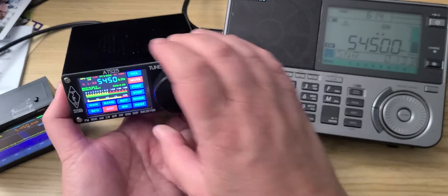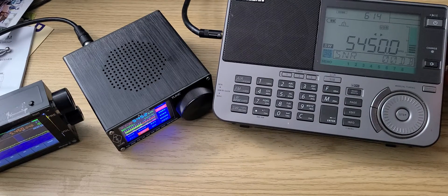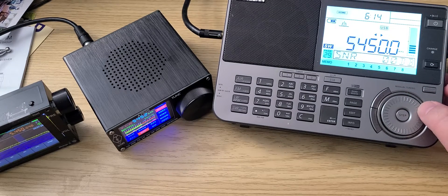And last but not least, back to the Sangean ATS-909X2.